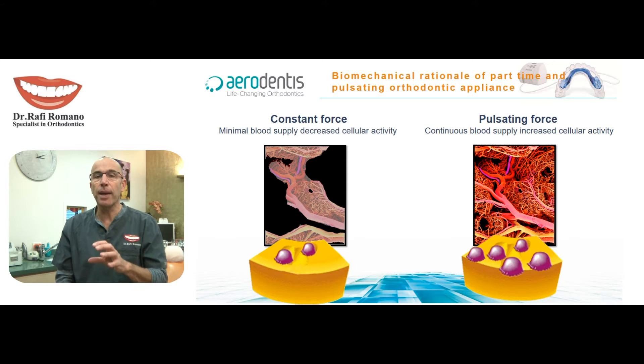This appliance is based on a concept that was presented by another company named Aerodentist many years ago, which shows how these pulses bring more blood vessels and enable the teeth movement to be more smooth, with less pain, and more predictable.